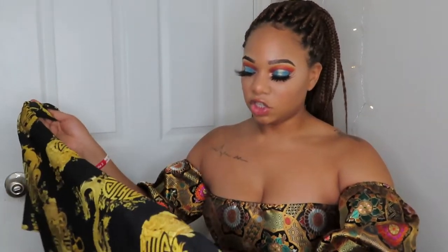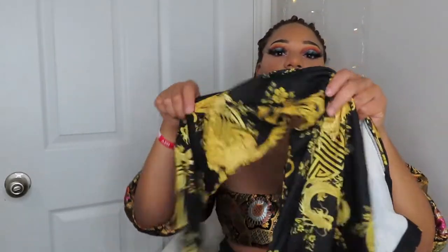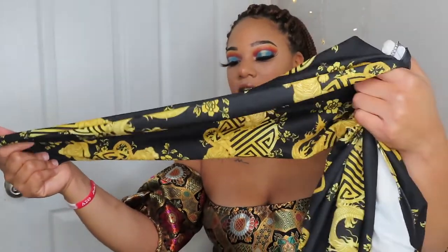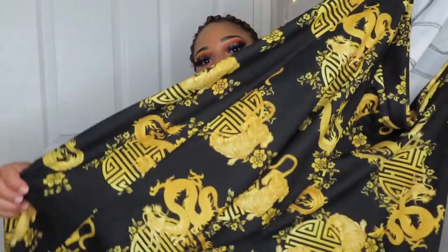The first piece is a jumpsuit and I love it so much because it's super long — perfect if you're tall, but if you're short you might need it hemmed. It has this black and gold Versace-inspired print with tigers and snakes on it. It's a pants set that ties in the front, and I paid 48 dollars for it because it was already on sale so I couldn't use my coupon code.